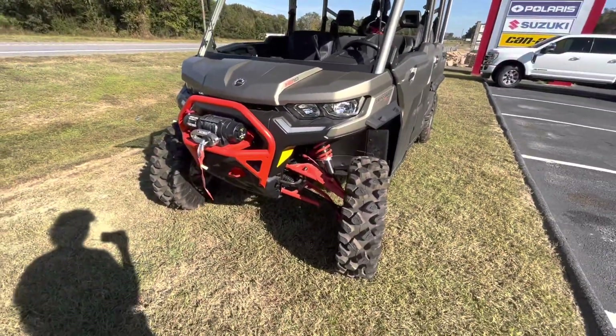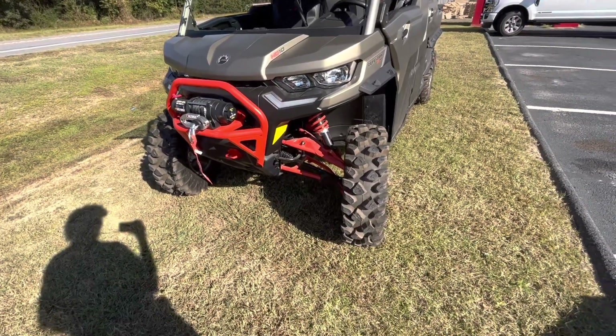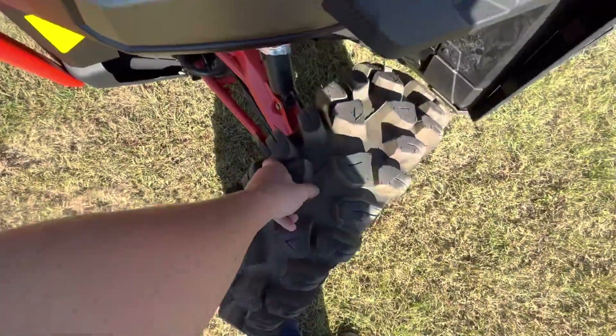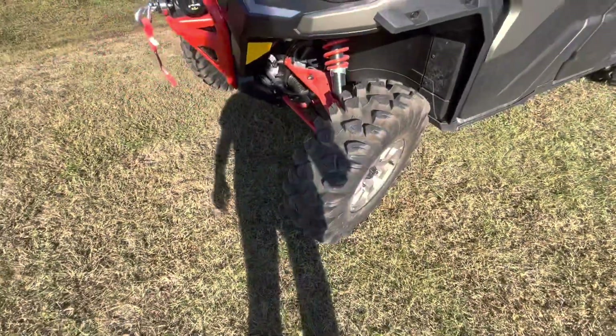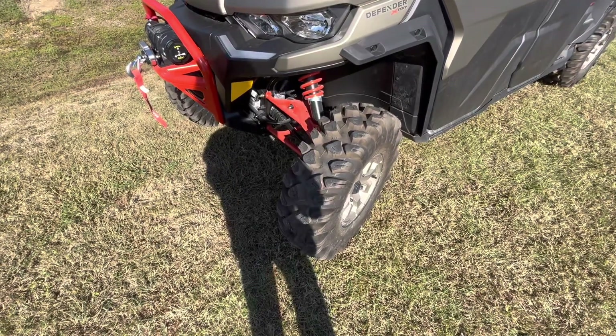I believe this is either a 2022 or 2023 Can-Am Defender HG10. This thing's mean. There's so much tread on these tires. I actually really like these because they've got a lot of tread — they're aggressive, but it's like a trail tire pattern style.